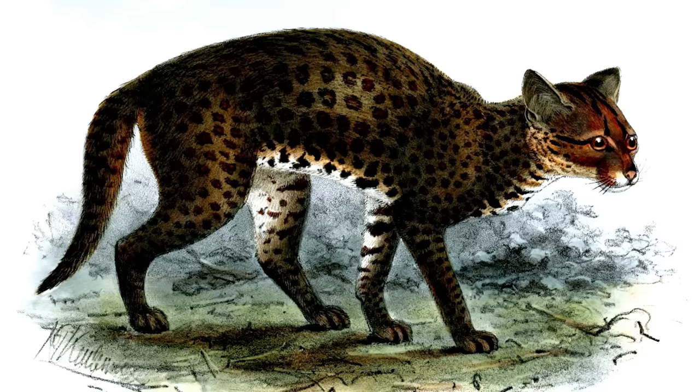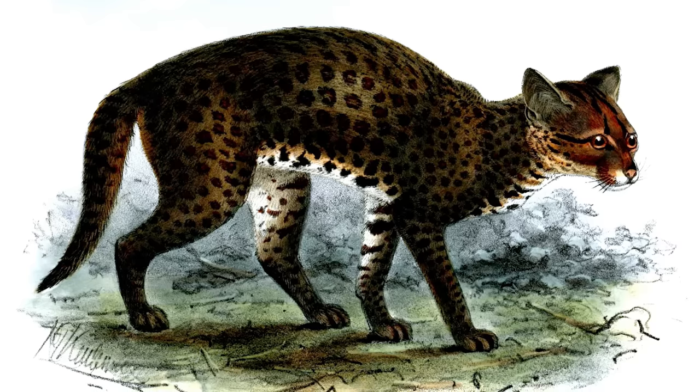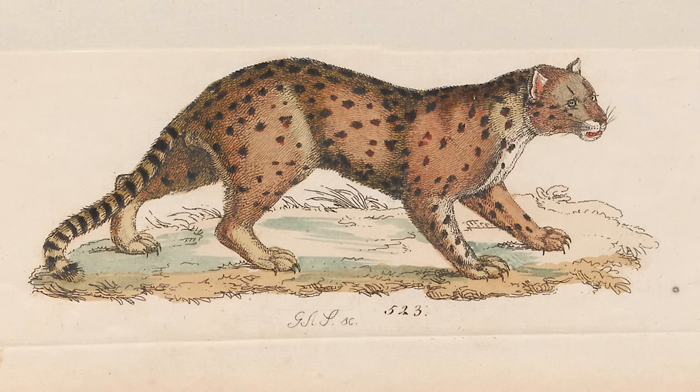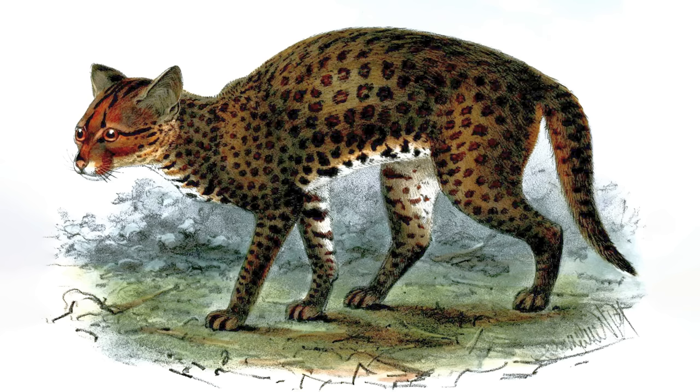The African golden cat is exceptionally rare, and occupies a small range in the rainforests of Central and West Africa. They are mostly golden in colour, although some have been observed with a grey coat, and spotted markings are present on some of these cats on the underside of their belly and the backs of their legs.